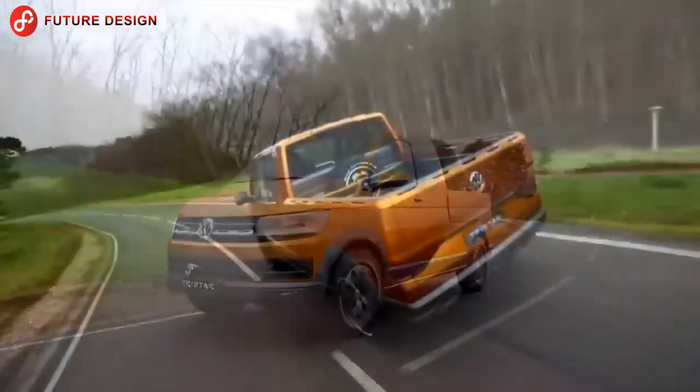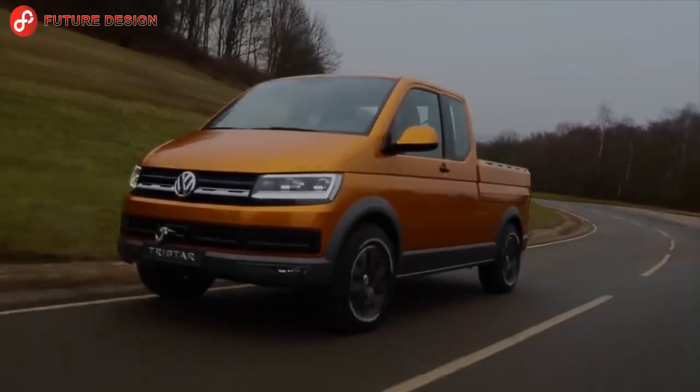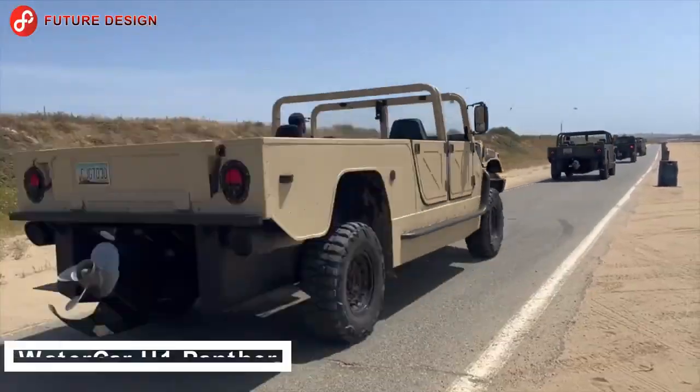The interior of the Tri-Star was designed with luxurious details such as special leather seats, metal frames, and an espresso machine. What do you think about this vehicle?